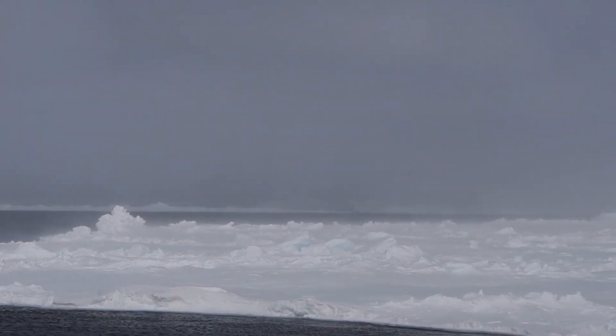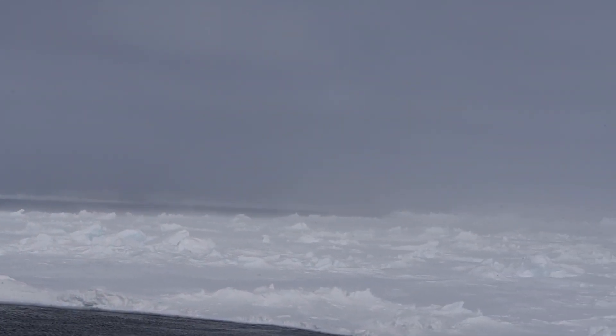We went to Antarctica to measure the sea ice and the snow cover on the sea ice — a big unknown in the climate change debate. We wanted to know how the snow cover changes during a snowstorm and how the ice is pushed around through the wind.